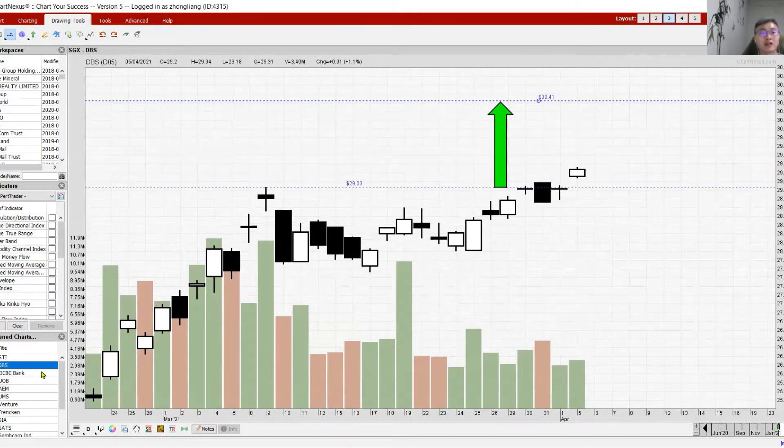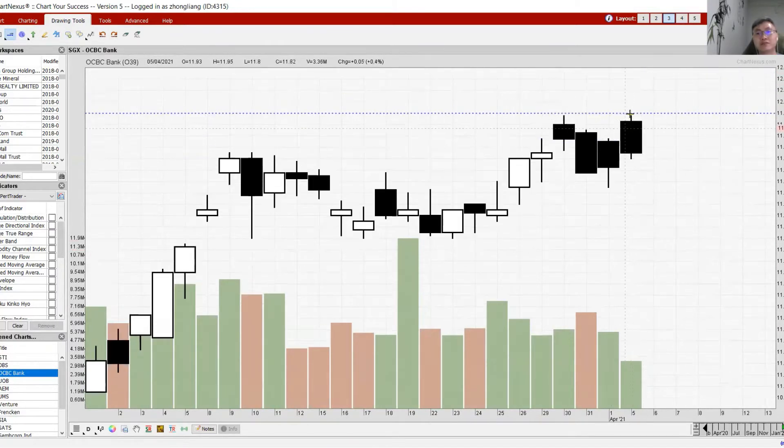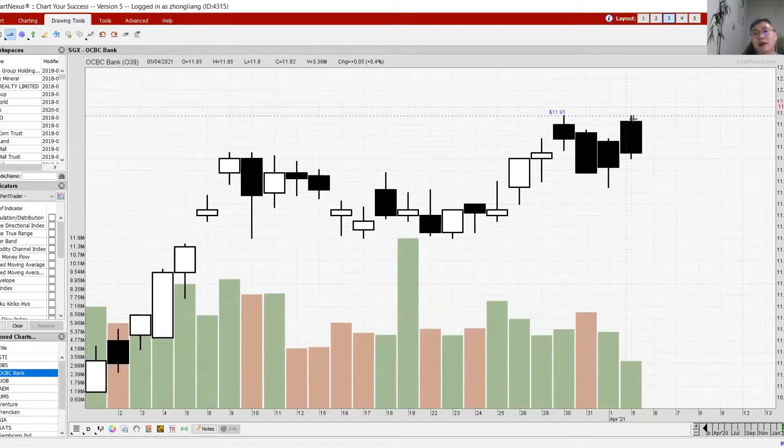Unfortunately OCBC closed as a black candle as it retested its resistance. It did not manage to break up from resistance around 11.95 and started to pull back. The closing suggests further weakness — you can see consecutive days of black candles as the stock opens higher and closes lower, open higher close lower. These are clear signs of weakness.